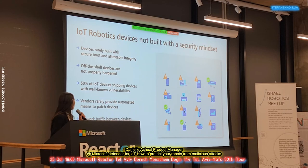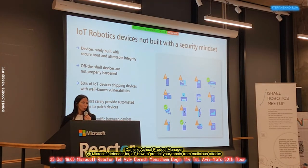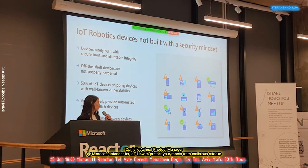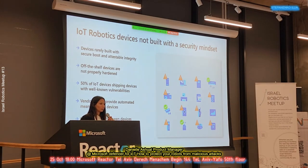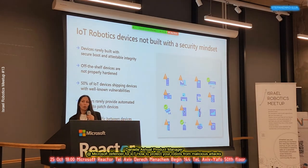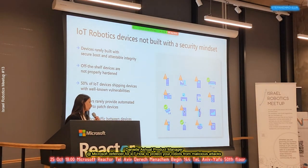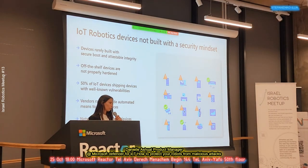Vendors rarely provide automated means to patch these kinds of devices. Let's say you have a customer with a production cell containing RTUs, PLCs, and other devices. Siemens, Schneider, or any other well-known industrial brand may publish new vulnerabilities that exist on these devices, but the customer says patching will cost a lot of money because these devices need to keep functioning. What we can do instead is monitor these devices and make sure there is no internet connectivity or remote access that someone from outside can exploit.